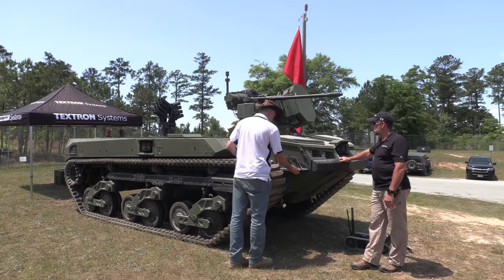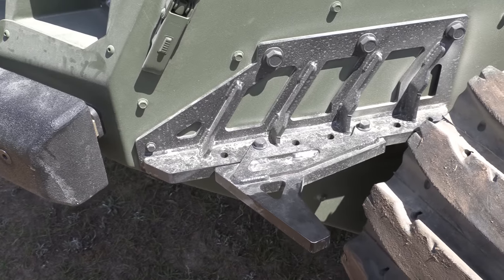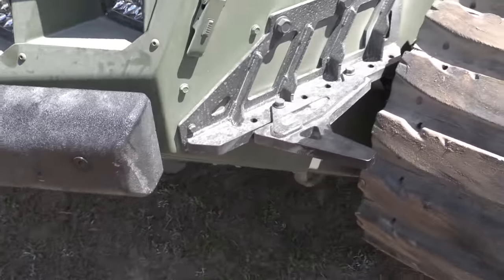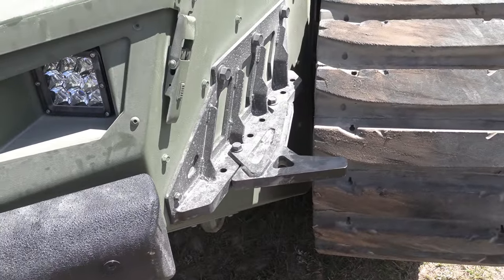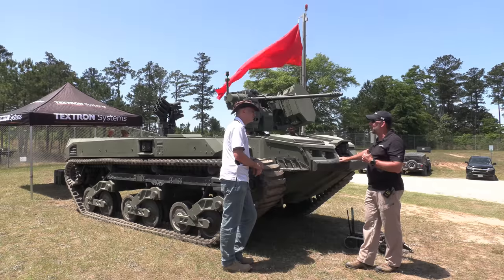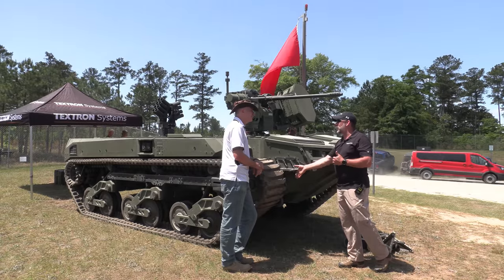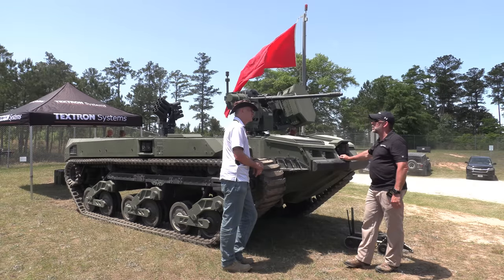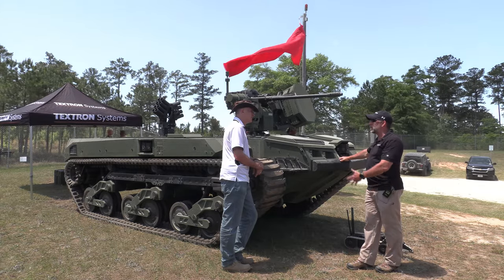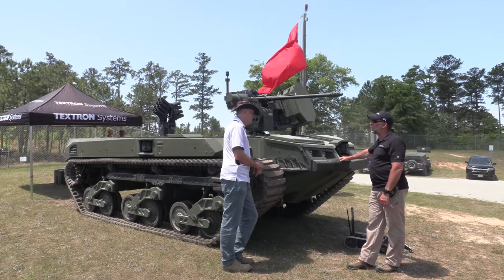You've got bumpers on the front — a bush guard? One of the challenges with robotic vehicles is the operator is displaced from the vehicle itself. A very fast way to take track off an armored vehicle is to put a tree between the track and the hull. These guards allow us to protect against the happenstance of having a tree or something come between the tracks and the hull.